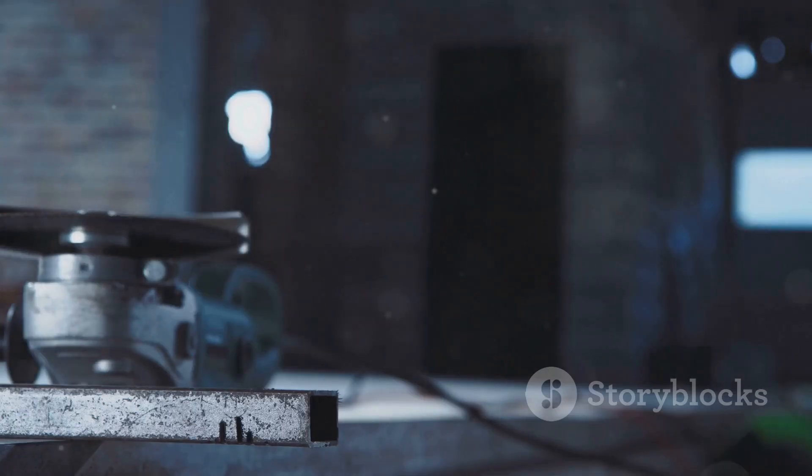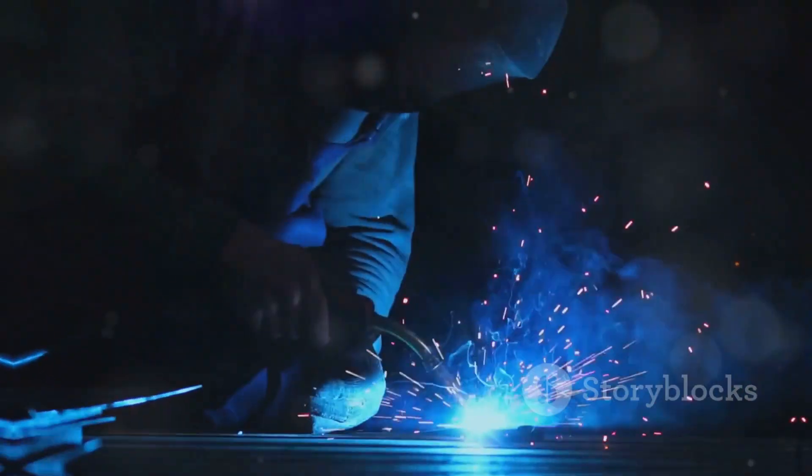Then there's the rise of inverter welders — lightweight, portable, and powerful enough to tackle almost any job. These bad boys use advanced electronics to control the arc, giving you smooth, precise welds every time. It's like welding with a beam of pure energy.